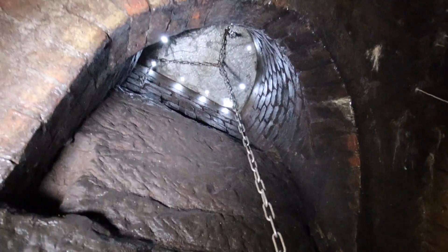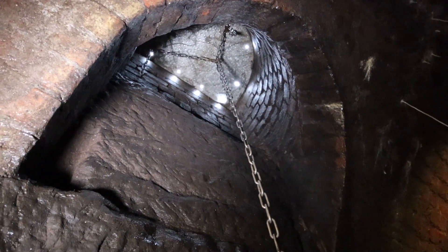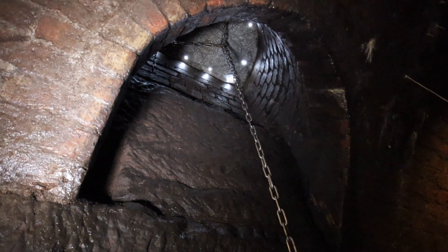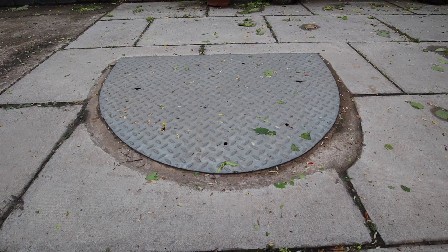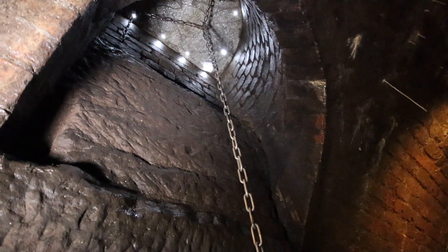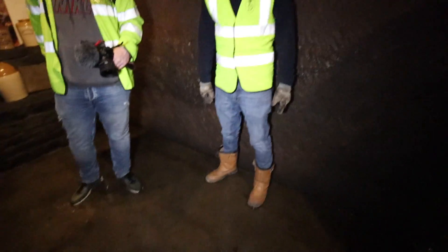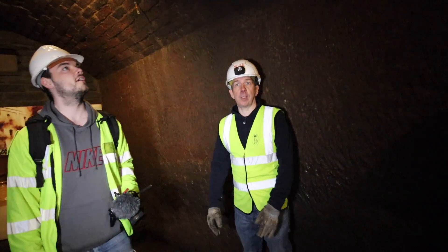Look at that. I take it that was used to shift stuff up? Well, that would have been originally a coal hole for the property above. So that would have gone up to street level and that would have been used by the household of the property above us. So where was the coal? The coal came down here, it had been dropped into this. So we're in somebody's former coal bunker as well? Yeah, this would have been used as part of the cellar of the property above.